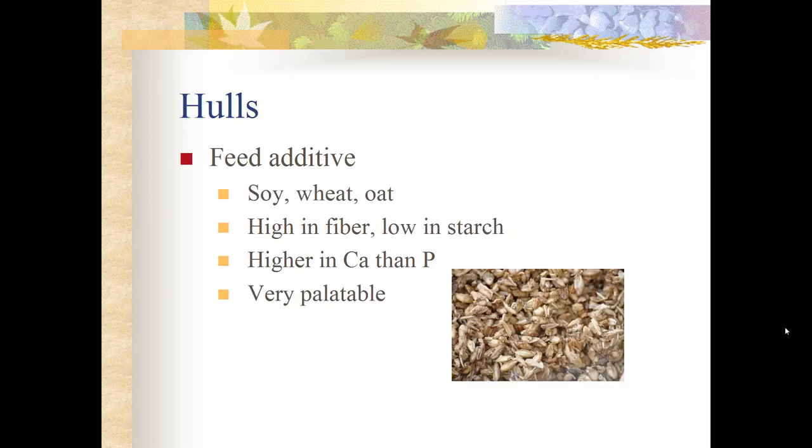Hulls — including soy, wheat, and oat hulls — are byproducts used as feed additives. They are very high in fiber and low in starch because the grain has been removed. They are high in calcium and low in phosphorus. Once hulled and broken apart they are palatable, making them a good additive when you need to add fiber to the diet.